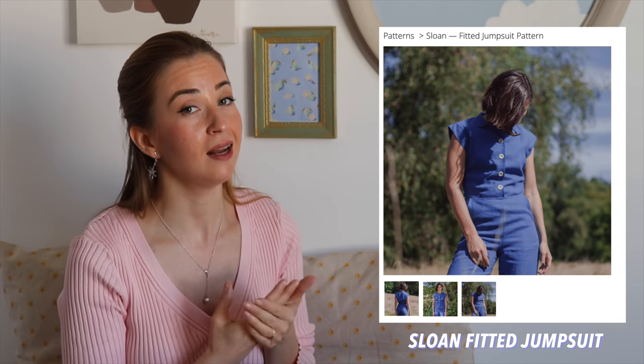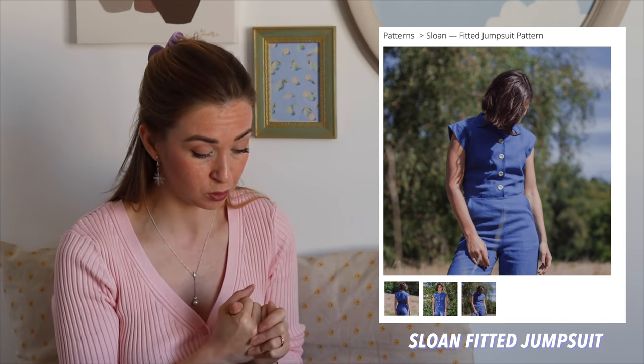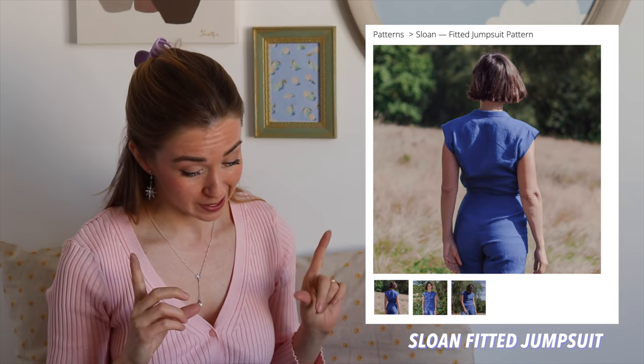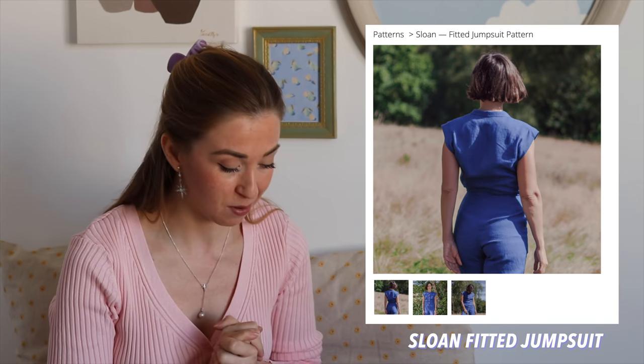The second pattern I couldn't believe was free is this jumpsuit — it's called the Slow Unfitted Jumpsuit. Oh my god, it's just perfection. The jumpsuit I did before? Forget about it. This is amazing. I really like the fit and even the fabric they chose — this blue linen. In the description it says 'fitted throughout the body, hugs curves at all the right places,' and that's exactly what I think about it. Definitely I'm going to make it.